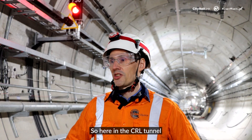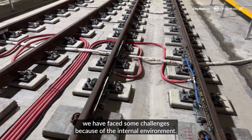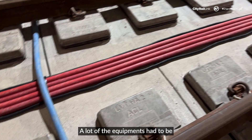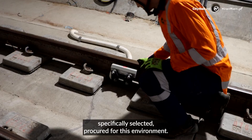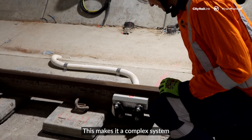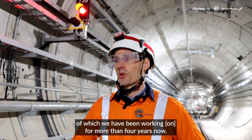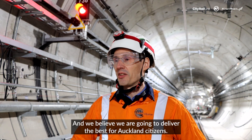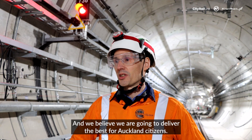Here in the CRL tunnel we have faced some challenges because of the tunnel environment. A lot of the equipment had to be specifically selected and procured for this environment. This makes it a complex system on which we have been working for more than four years now, and we believe we are going to deliver the best for the Auckland citizens.